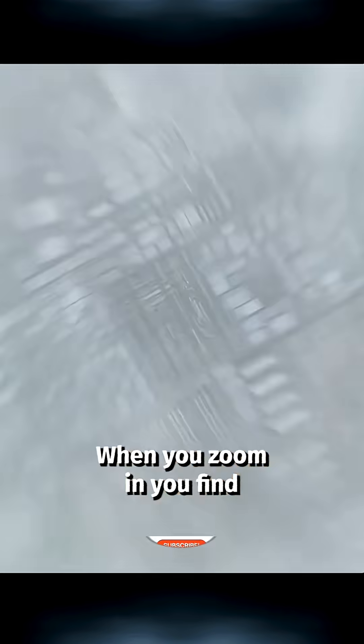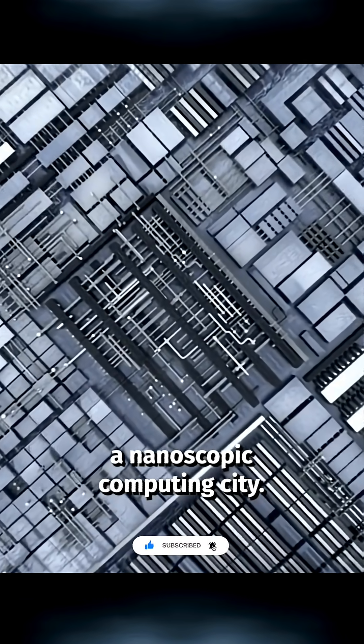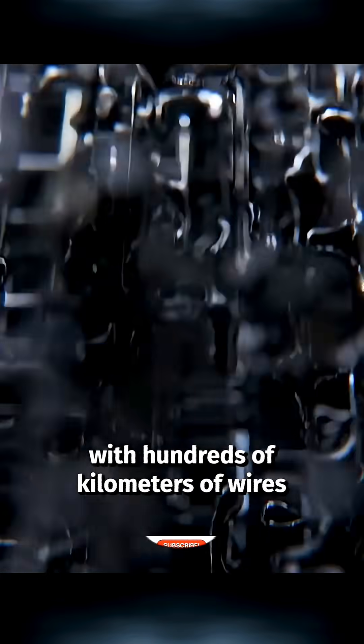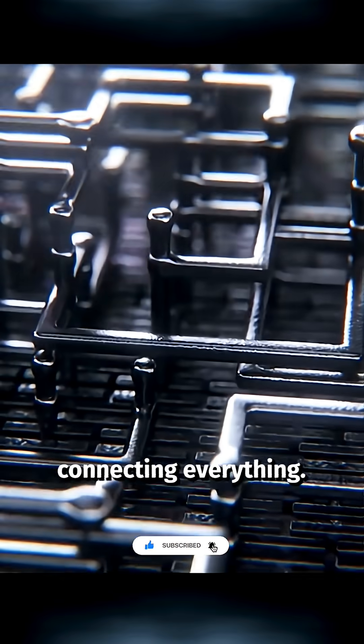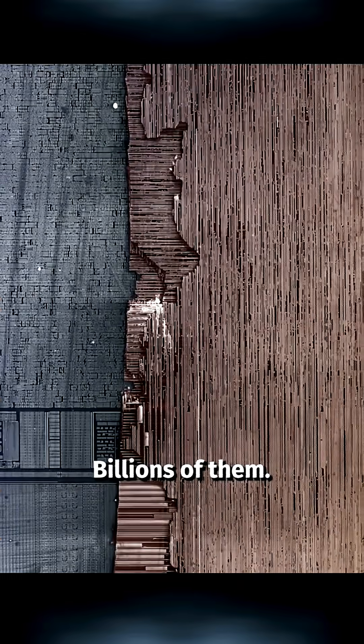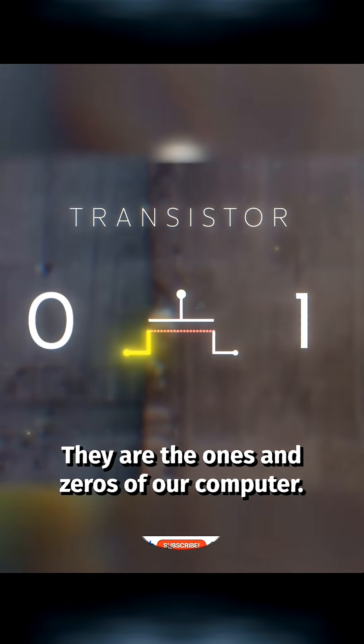This is a microchip. When you zoom in, you find a nanoscopic computing city. Skyscrapers, hundreds of layers tall, with hundreds of kilometers of wires connecting everything. And at the very bottom is this. Transistors. Billions of them. They are the ones and zeros of our computer.